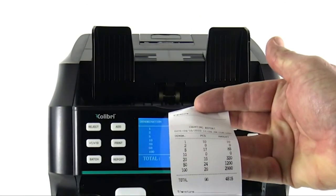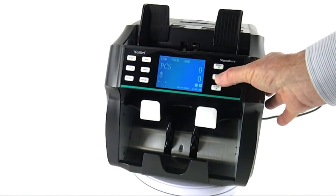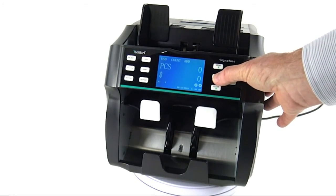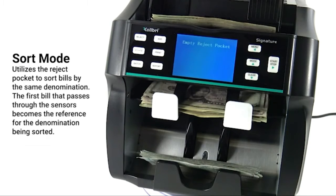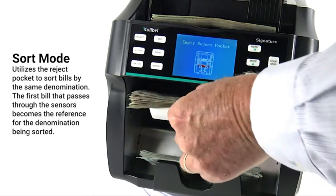Efficient — never stops counting or sorting for a suspect bill, incorrect denomination, or face orientation. Those bills are sorted out into the reject pocket at up to a speed of 1,200 bills per minute.